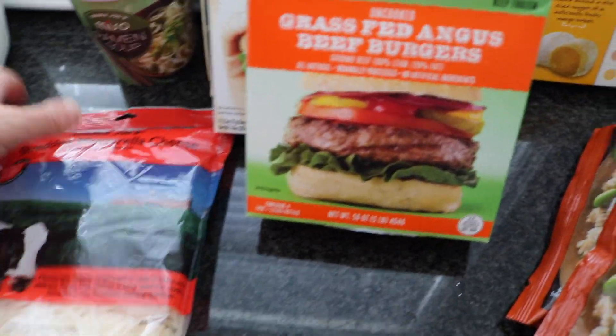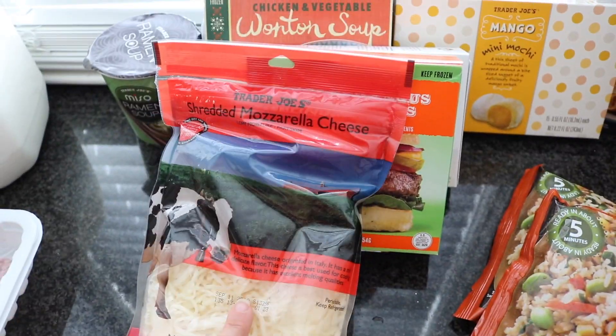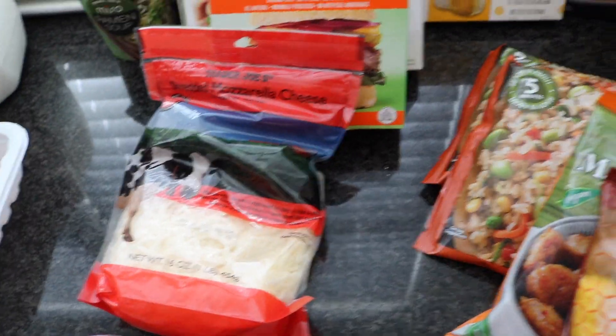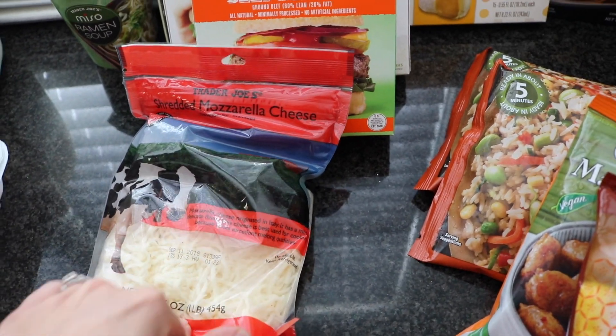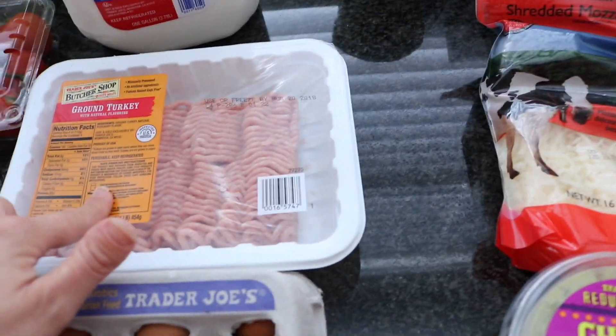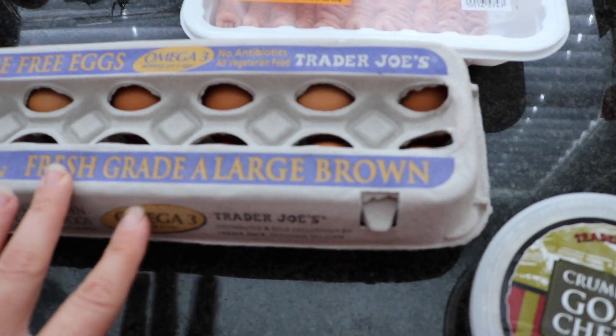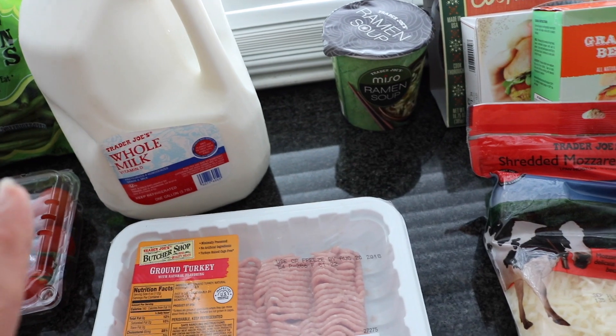I needed some shredded mozzarella cheese — they were out of the ones I like, the light shredded mozzarella — but I need mozzarella because we're going to have eggplant parmesan this week. Some ground turkey too — I want to make some turkey chili. And I needed some more eggs.